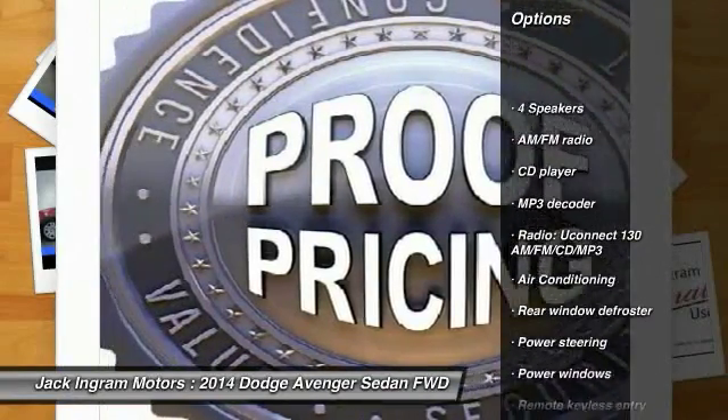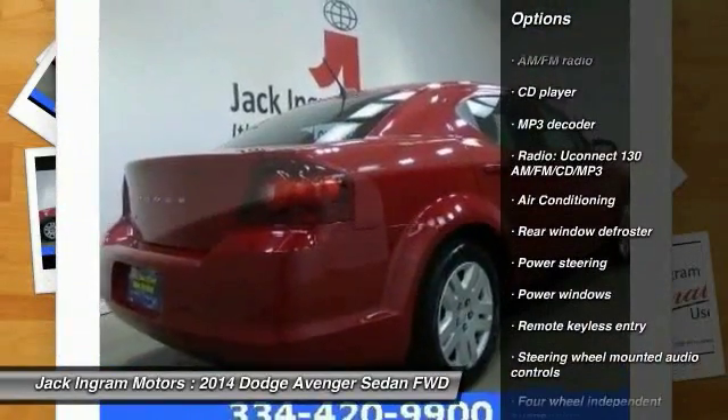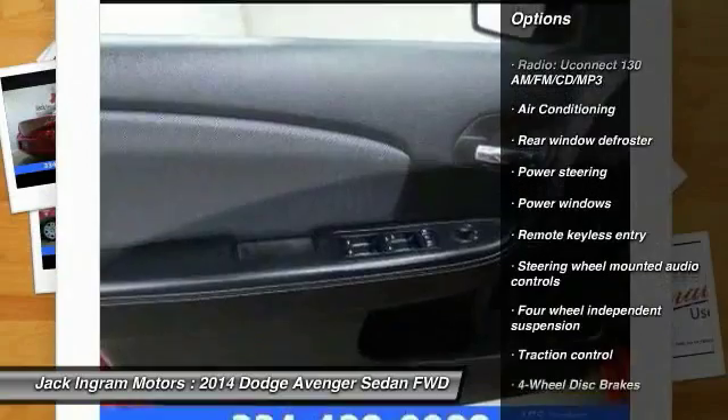dual airbags, power steering, air conditioning, front four-wheel disc brakes,